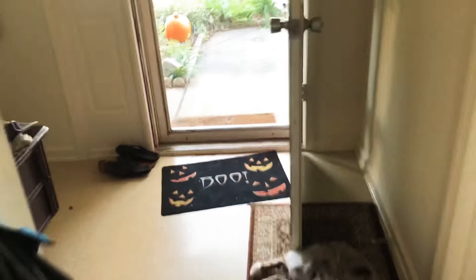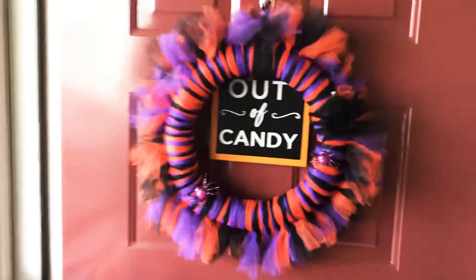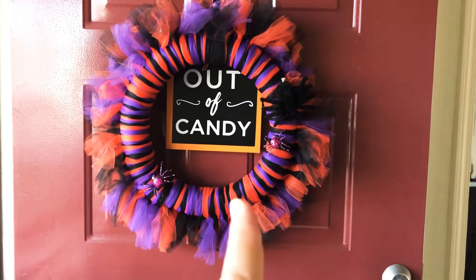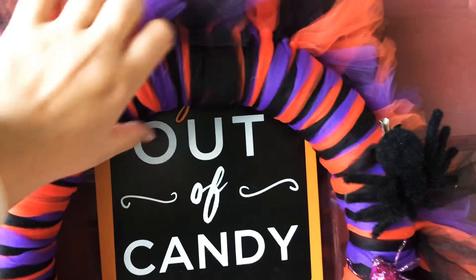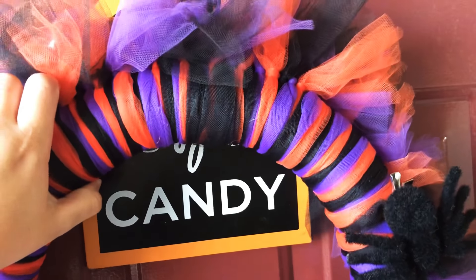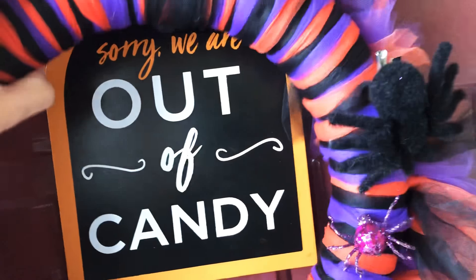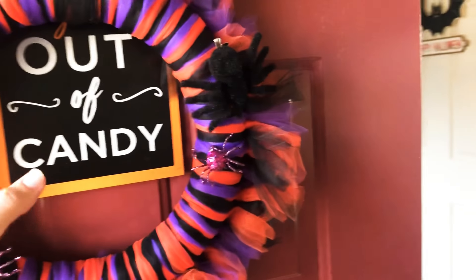We're almost done. Don't mind my dogs. My askew mat — again, from my mom when she moved to Hawaii. And then this is a wreath that my mom made. My mom does a lot for me; my mom and I are really close. It says 'Sorry, we're out of candy' on one side, and on the other side it says 'Come get the candy.' So right now I have it as out of candy, but tonight since it's Halloween we'll switch it to come get the candy.